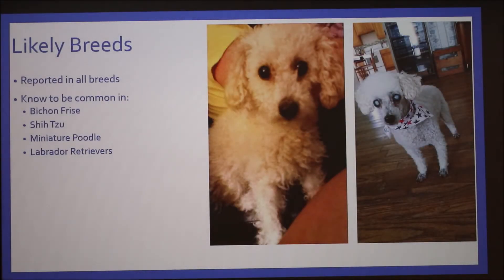Likely breeds: retinal detachment is reported in all breeds, but most commonly known in Bichon Frise, Shih Tzu, Miniature Poodles, and Labrador Retrievers — which are really popular breeds that probably have a lot of inbreeding going on.